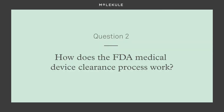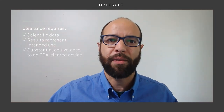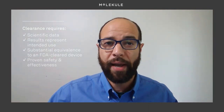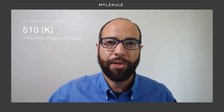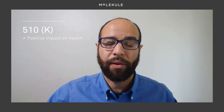How does the FDA medical device clearance process work? The FDA process is rigorous and requires well-reported data that is scientifically sound. The results must represent the intended use of the device so the FDA can assess that the product is substantially equivalent to a previously cleared device, including equivalent safety and effectiveness. If a company believes they have developed a device that has a known positive impact on health, they can submit what is called a 510-K to the FDA — a pre-market submission to show that the device is as safe and effective as an already cleared device.